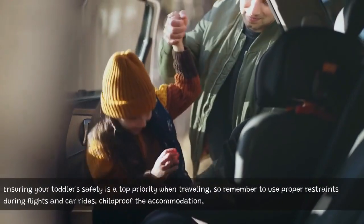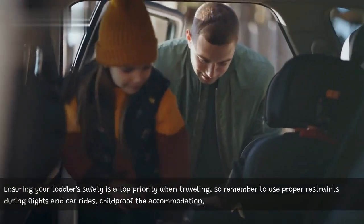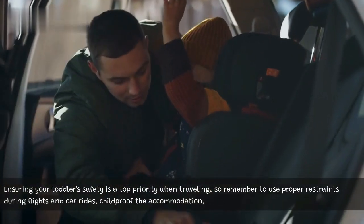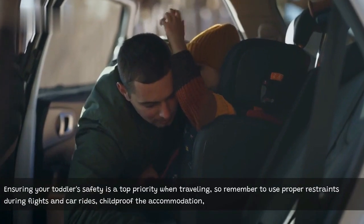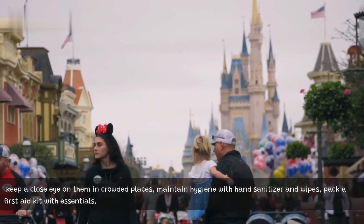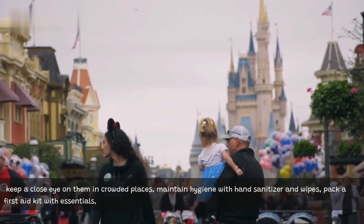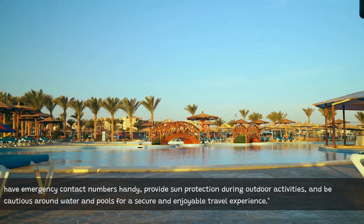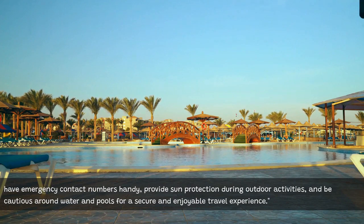Ensuring your toddler's safety is a top priority when traveling, so remember to use proper restraints during flights and car rides, child-proof the accommodation, keep a close eye on them in crowded places, maintain hygiene with hand sanitizer and wipes, pack a first aid kit with essentials, have emergency contact numbers handy, provide sun protection during outdoor activities, and be cautious around water and pools for a secure and enjoyable travel experience.